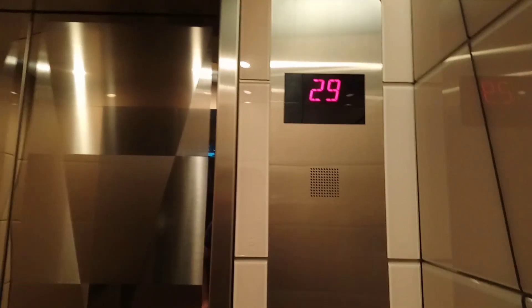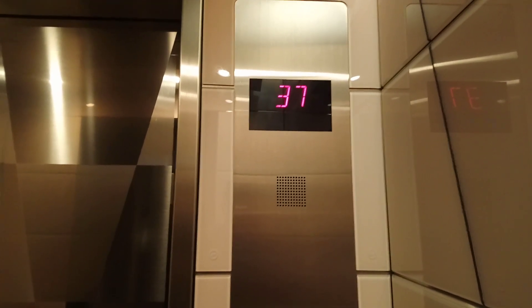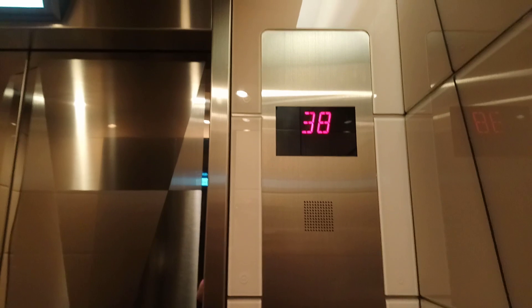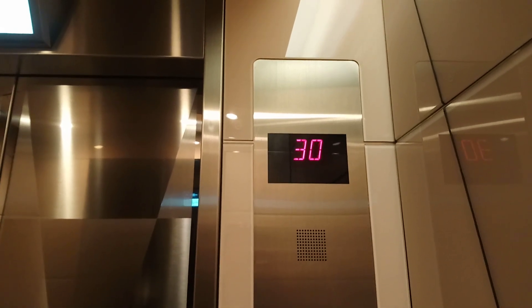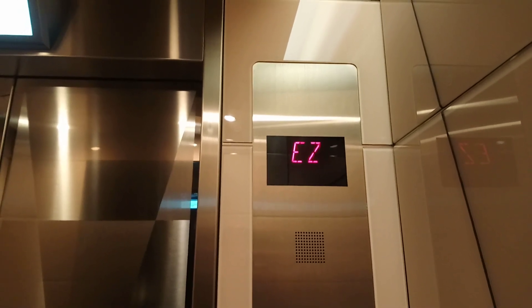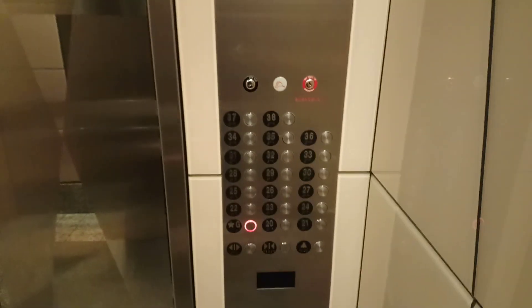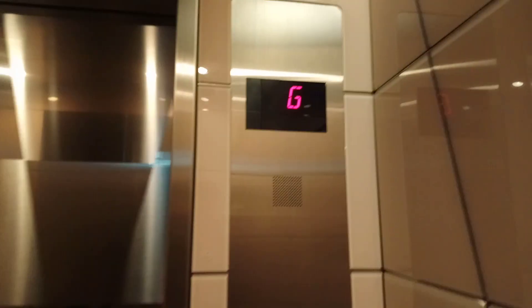That's so nice! Holy snikies, that's fast! Let's watch the button go out. Amazing.